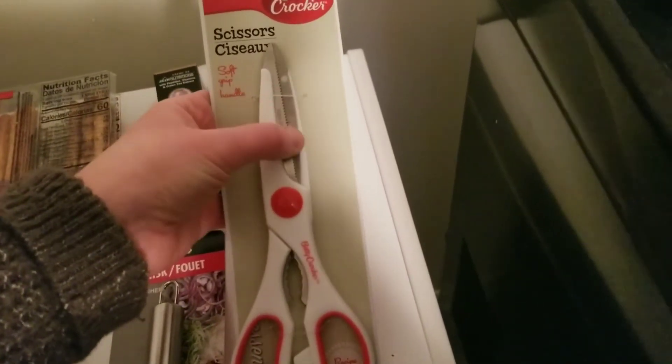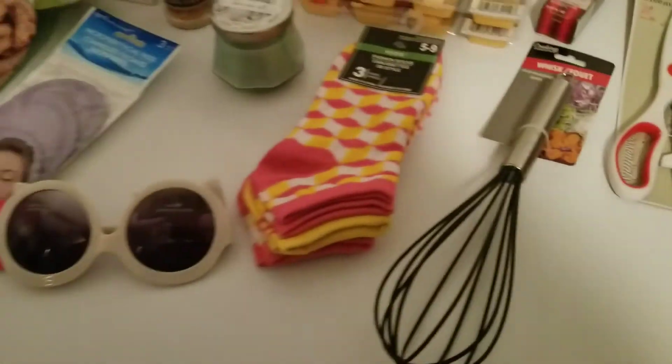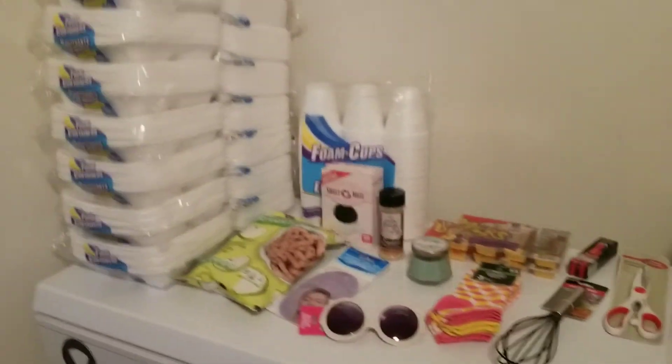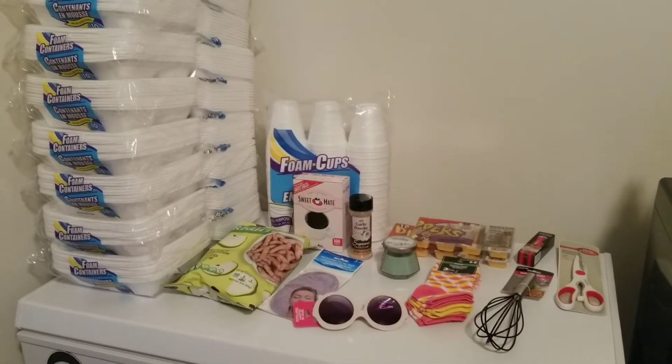I bought a pair of these four or five years ago and I just had to throw them away recently, so I needed another pair. These ones are really good — kitchen scissors. Then I also needed a new whisk; my whisk was getting kind of old, so I figured I'd pick up a new one. So I got a whole variety of stuff.